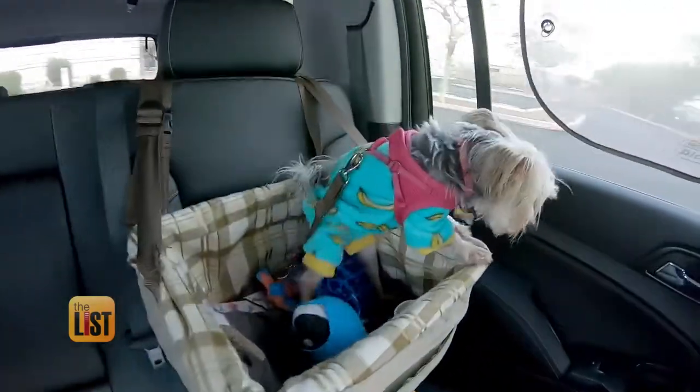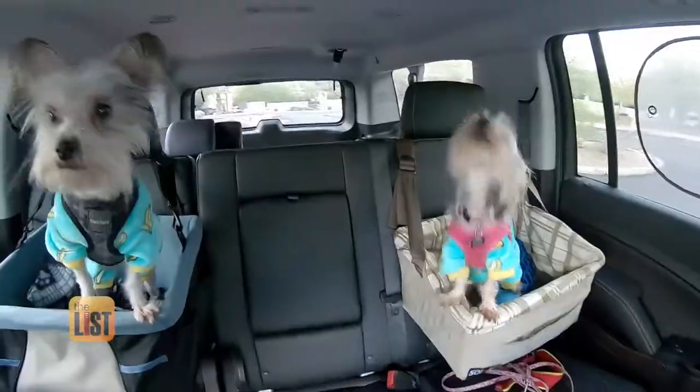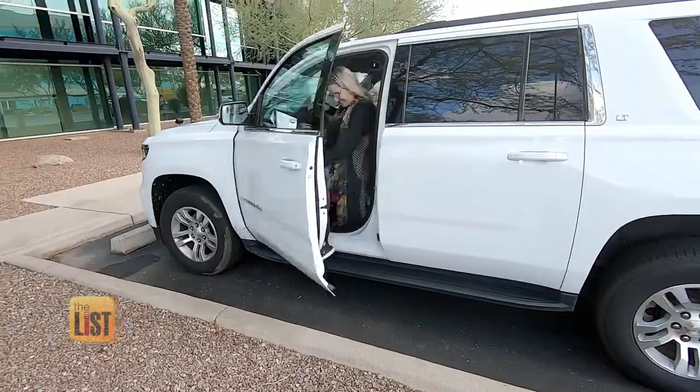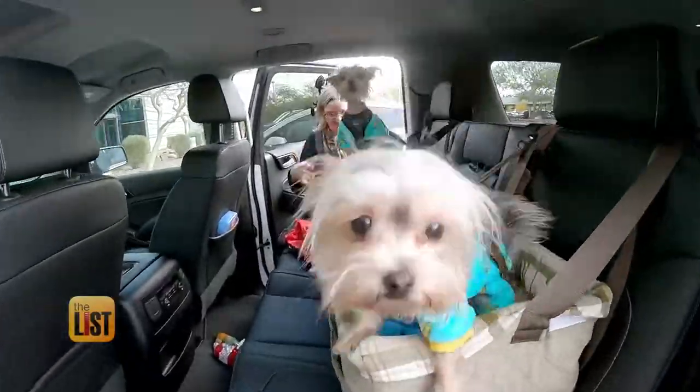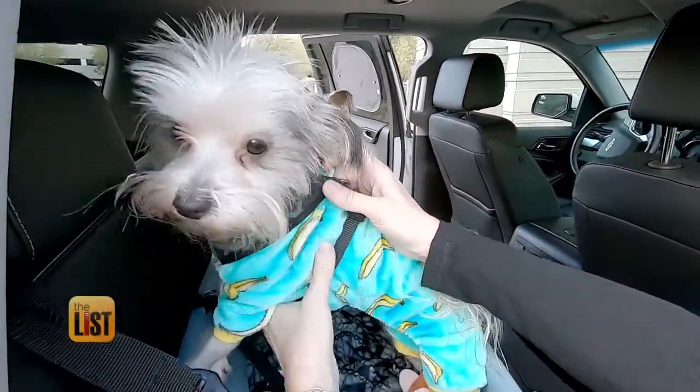Nothing like traveling with your tail-wagging furry friends to make a road trip all the more fun, but it also requires some extra planning. We spoke to lifestyle expert Adina Anderson, who shared three pet jet-setter travel essentials your pawsome pooch will love.